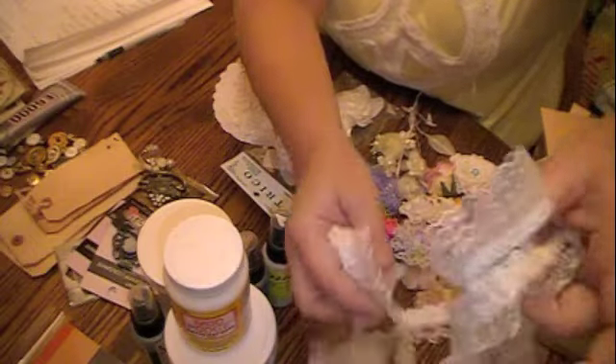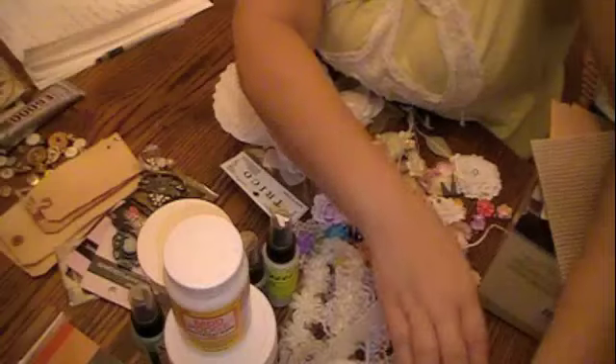My number ten favorites I would say are laces — laces of all types and beautiful trims like this. Just love me some lace. You girls know I am crazy about lace.